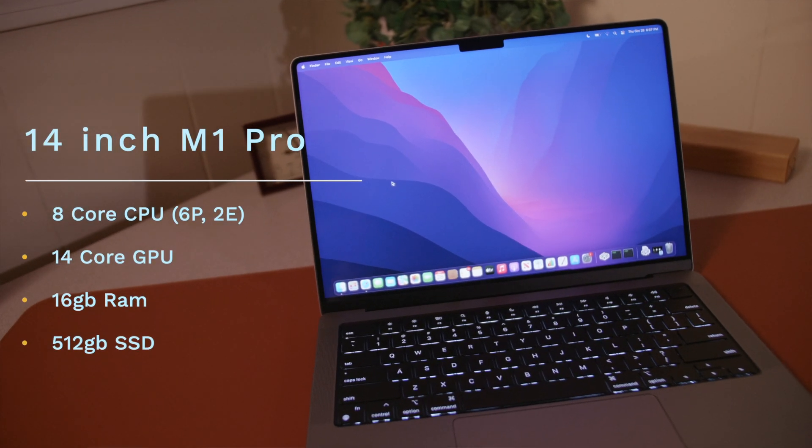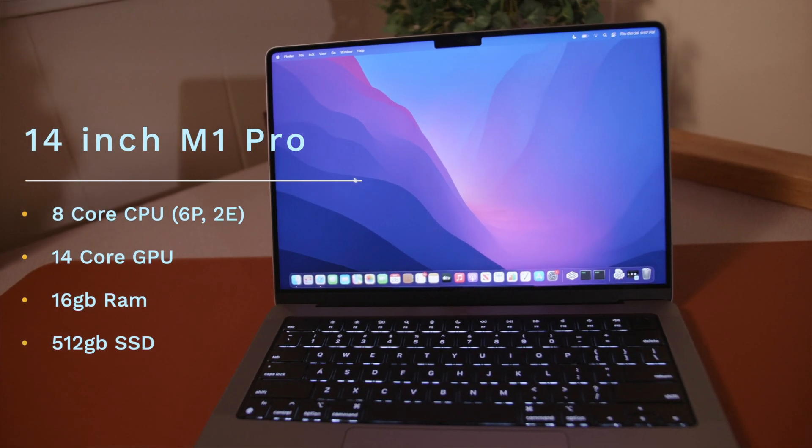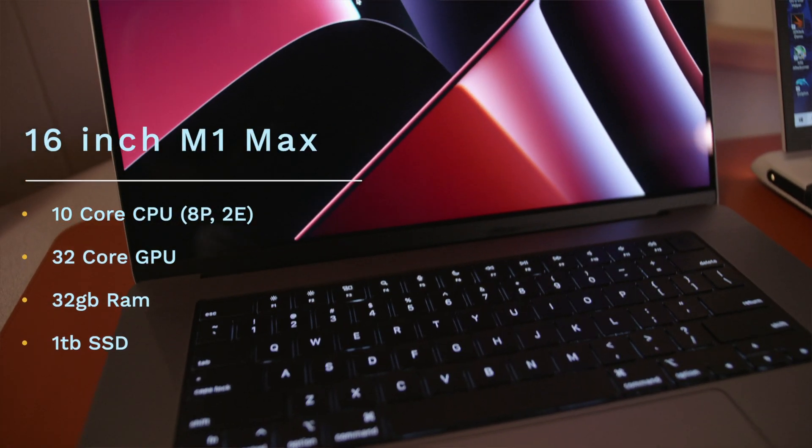My name is Jake from Fishtech and today we're going to be taking a look at some CPU benchmarks on the new M1 Pro 14-inch and M1 Max in the 16-inch.